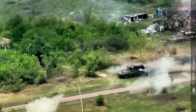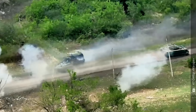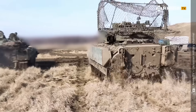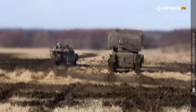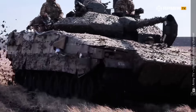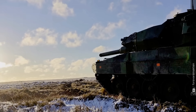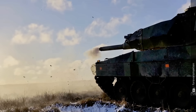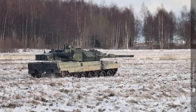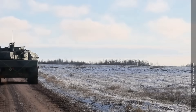Speed, firepower, armor, and survivability. This isn't theory. This is real war testing. M2 Bradley vs. CV90. Which machine truly dominates the front lines? Now let's see how these beasts perform when pushed to their limits.